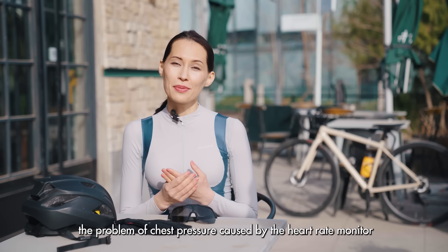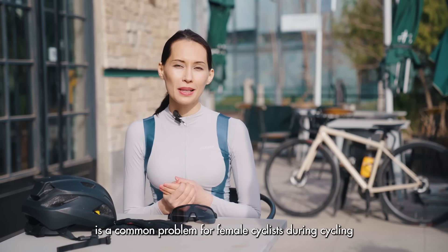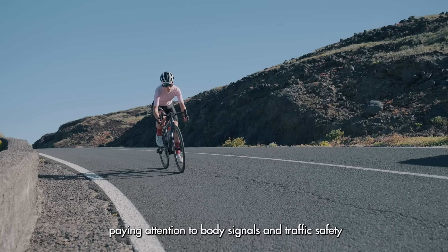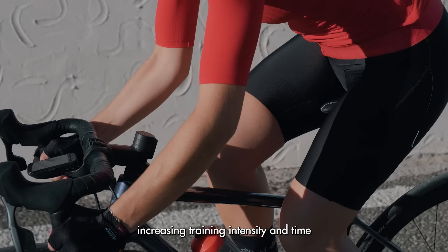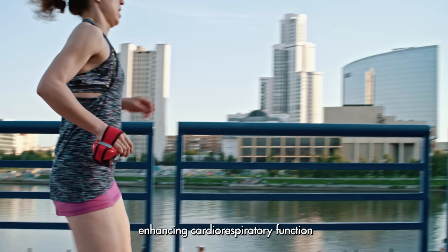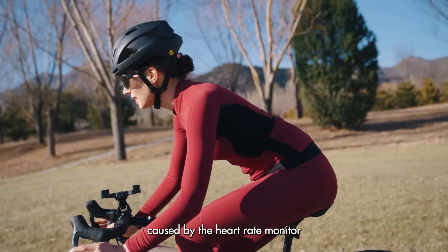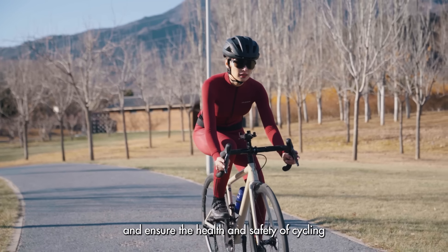In summary, the problem of chest pressure caused by the heart rate monitor is a common problem for female cyclists during cycling. By choosing suitable heart rate monitors, inner wear and cycling postures, paying attention to body signals and traffic safety, doing physiological adjustment, increasing training intensity and time, enhancing cardiorespiratory function, trying other measurement methods, etc., female cyclists can effectively alleviate the problem of chest pressure caused by the heart rate monitor and ensure the health and safety of cycling.